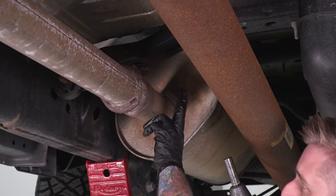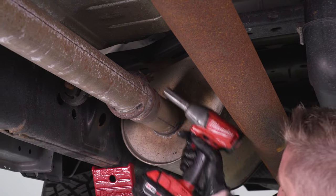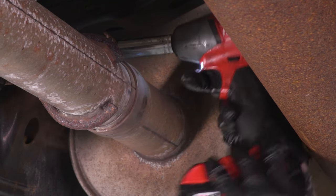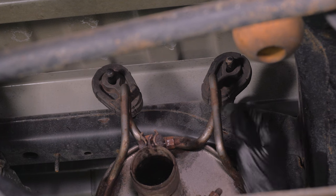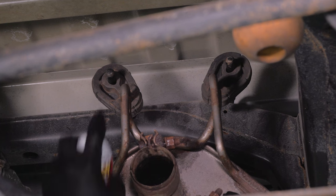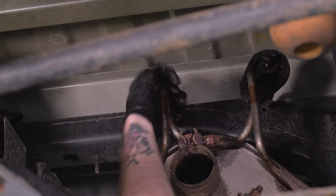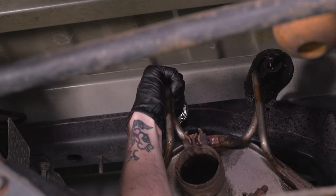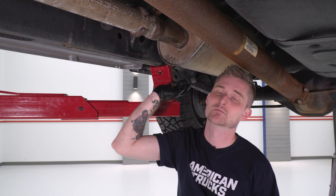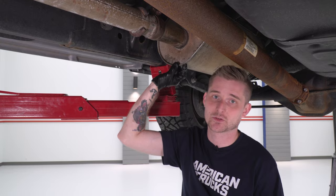Next we have to loosen the clamps securing our muffler to the flow tube — that's also going to be a 15 millimeter socket. With the clamp holding our muffler loosened, we're going to spray down our last two rubber isolators and then pull the muffler from the mid pipe. If any of those rubber isolators are giving you a hard time, you can knock the muffler loose from the clamp using a dead blow mallet. That'll give you enough leverage to pull it out of the rubber isolator.